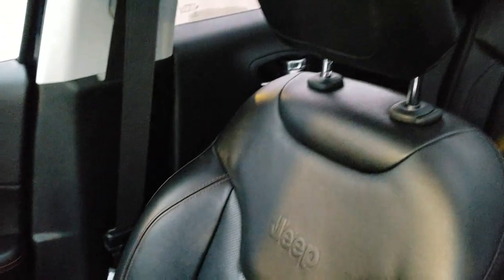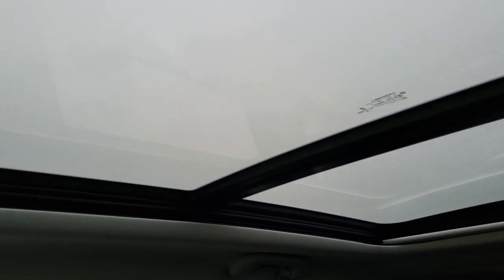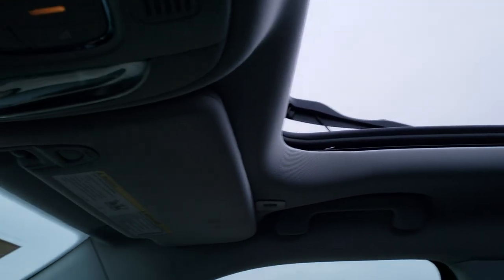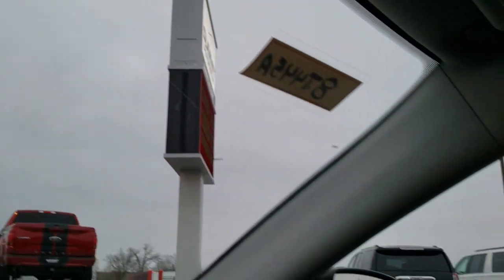The passenger side seat and floor mat are in excellent shape as well — no rips or tears. I don't think this vehicle has ever been smoked in; it smells very clean. It does have the glass roof — the front piece is a sunroof that actually opens up. The sunroof opens quite nicely. Up here you get your map lights, sunroof and sunshade controls, and your rear view mirror.